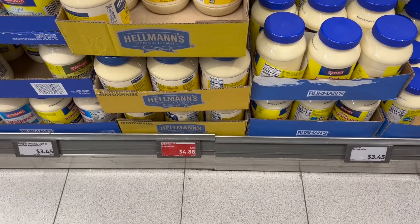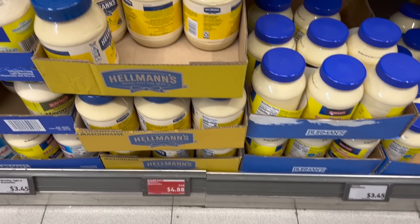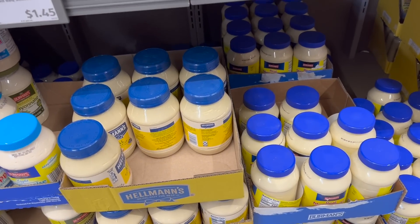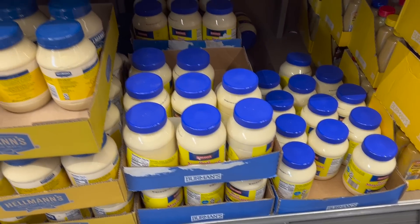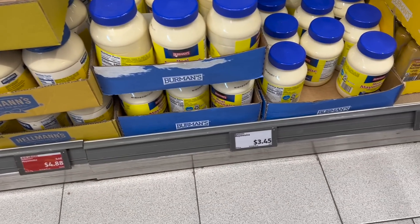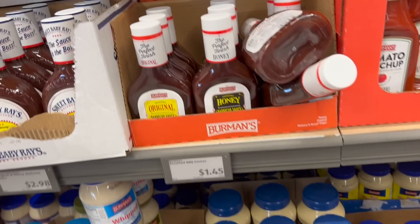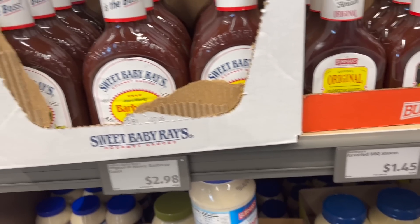The big jar of Hellman's mayonnaise is here for $4.88 as an Aldi saver. We never go through a big one once it's opened. They have their generics — their store name brand — next to the name brand so you can see the price difference. It's like a dollar cheaper. Berman's is $3.45 while the Hellman's is $4.88. Same thing with the Sweet Baby Rays — Berman's version is $1.45 versus $2.98 for Sweet Baby Rays.